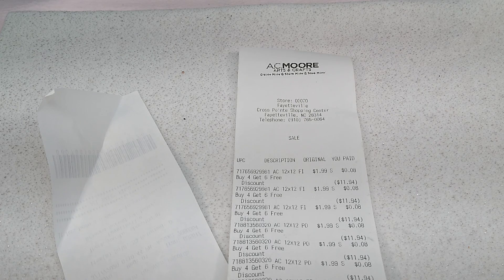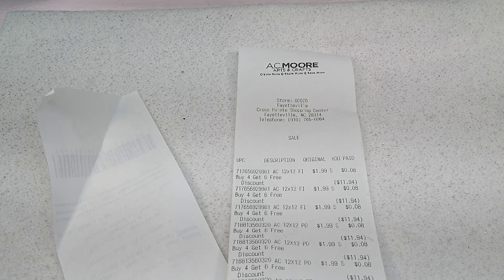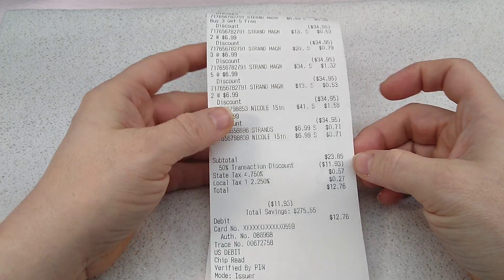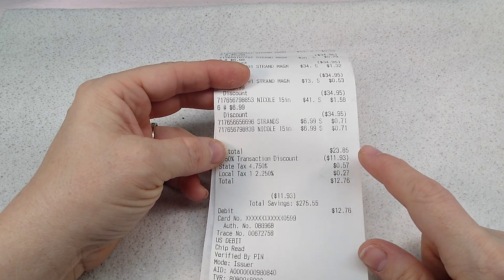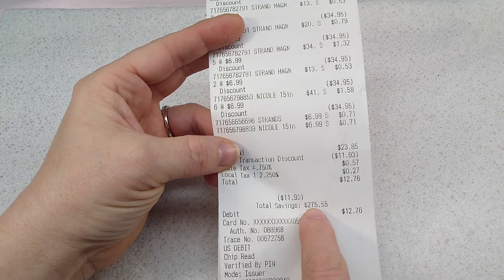I went in there to see if they had any magnezite beads left. My receipt says I saved $275.55 - my subtotal came to $23.85 and then I got 50% off that because I bought 50 items. My 50 items were not big things - they were like pieces of paper and bead strands. If you have an AC Moore near you that hasn't closed already, you might go in, because my total ended up being $12.76.